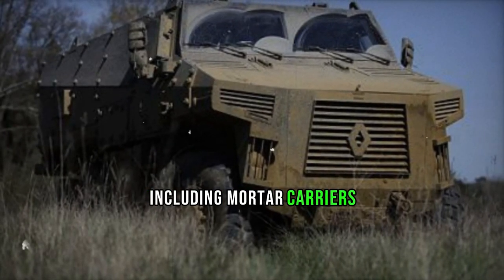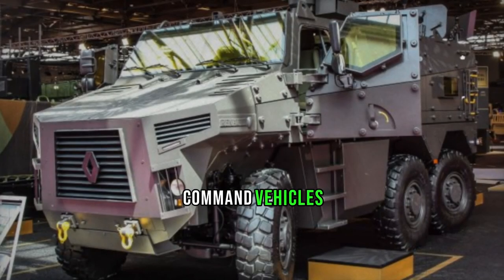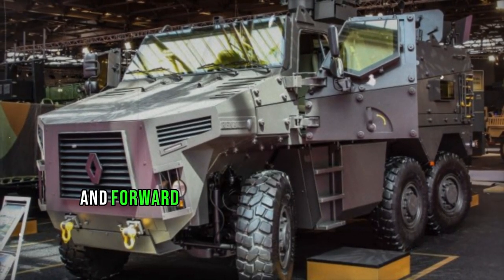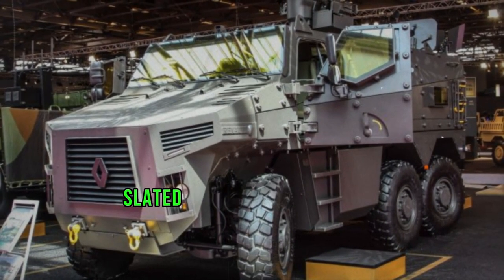The French Army's VBMR program outlined various configurations for the BMX-01, including mortar carriers, anti-tank missile carriers, armored ambulances, command vehicles, logistics vehicles, and forward artillery observation vehicles, with the armored personnel carrier version slated to be the most prevalent.